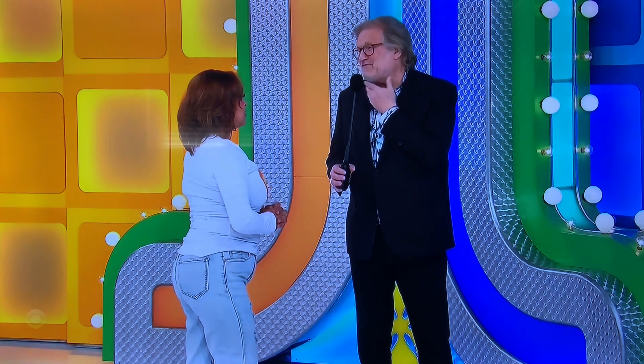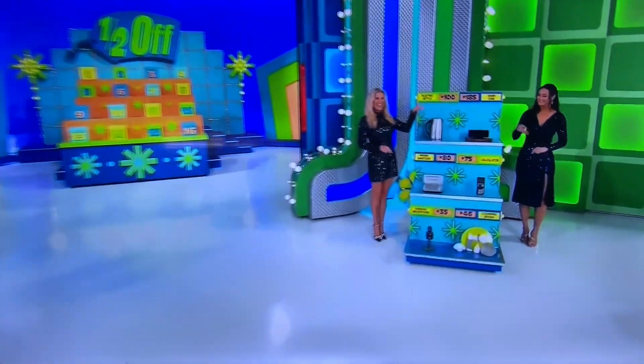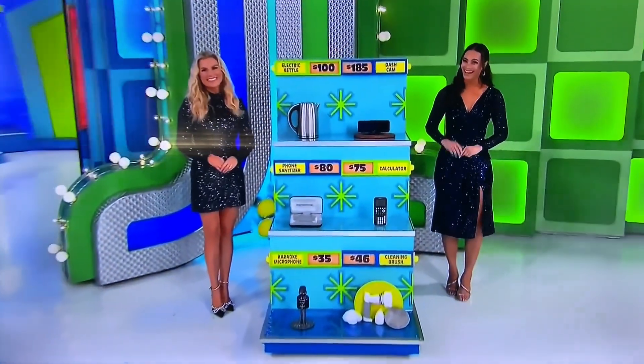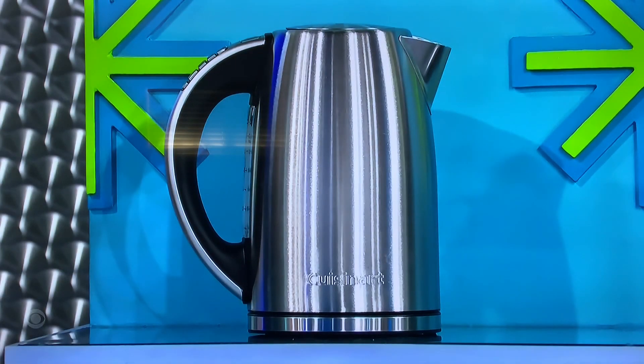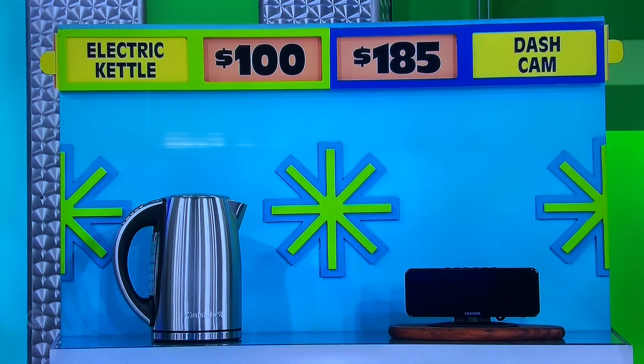Would that be nice, right? Yeah, but you have to know some prices. We're going to start over here, right between Rachel and Alexis. Start us off, George. Here we go. First up, this 1500 watt cordless electric kettle offers six preset temperatures. Then this car dash cam has a 45 degree field of view and a 300 meter night vision distance. We have the kettle at $100, the dash cam at $185. One of them is at the actual price, the other one is the half off price.